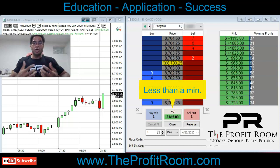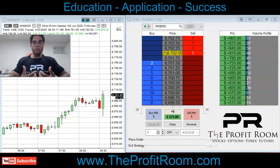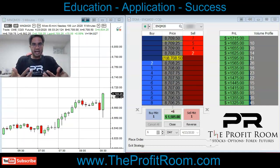We get in this trade with six contracts because we believe in the confidence of the move. Then we start to scale out. You'll notice that like in our previous videos, we like to position size.